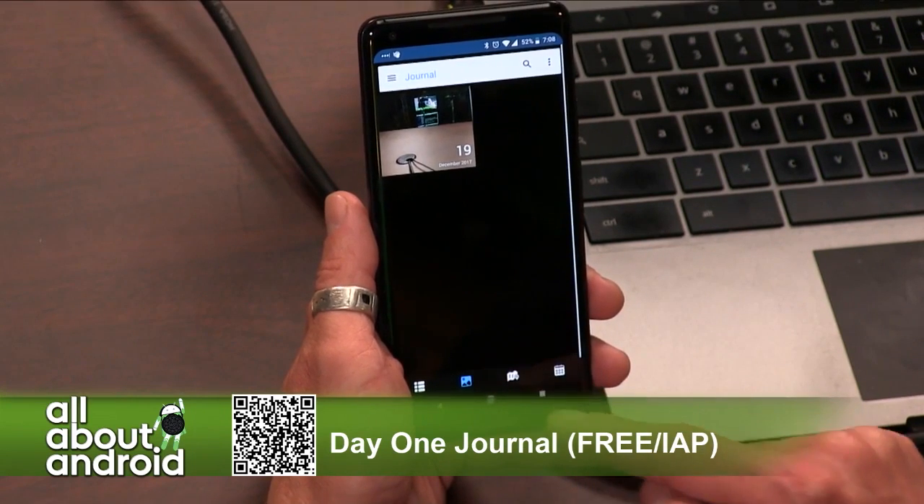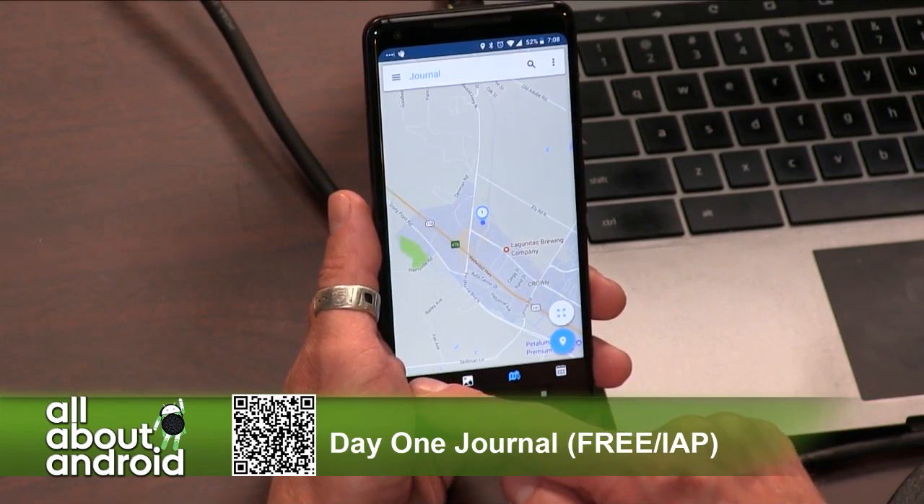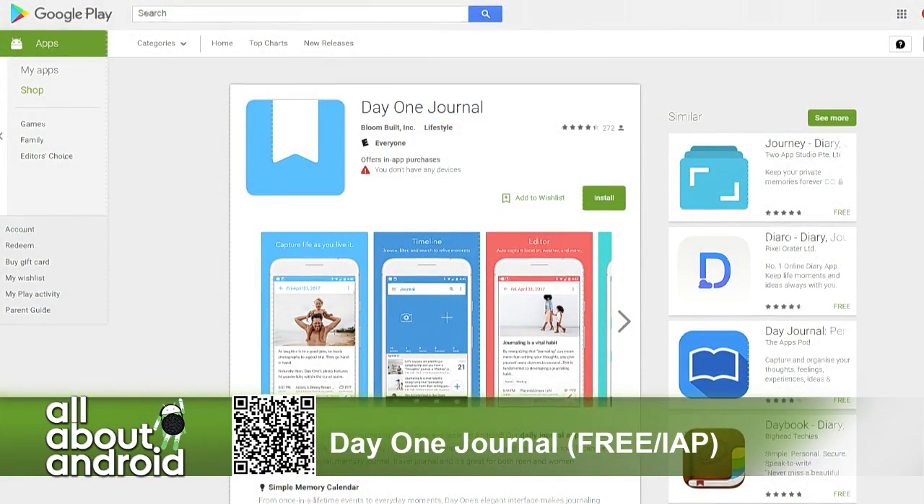Day One Journal was in beta on Android for a while — I was a beta tester — and just recently it became public, so you can download it now. It's got a nice design, very intuitive, very slick look to it.